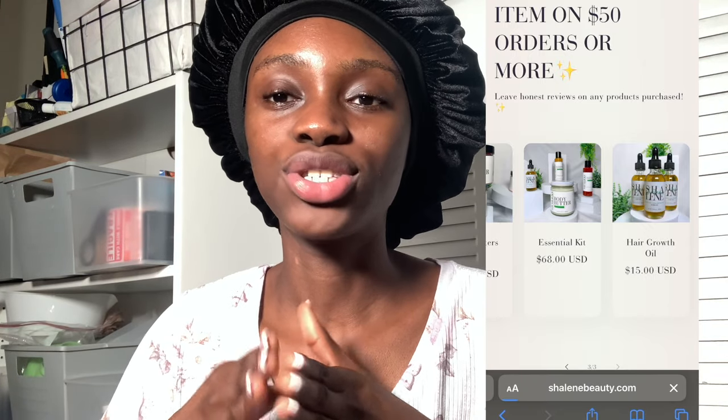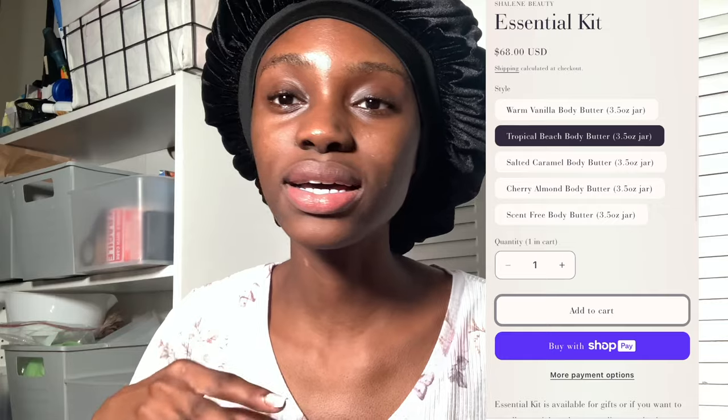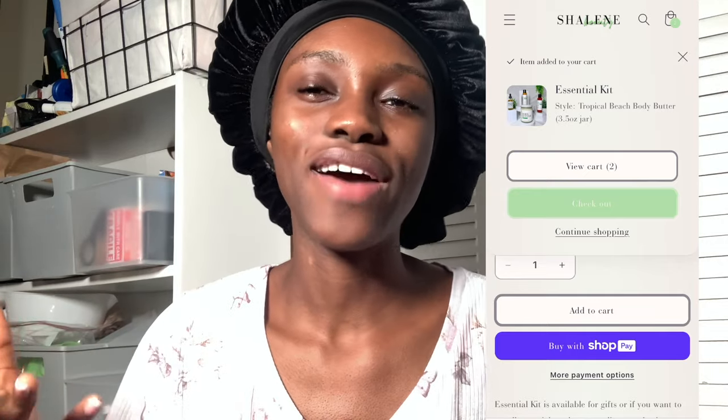If you guys don't know, I'm a small business owner. I own Chalene Beauty — it's a vegan and natural skincare brand. The link will always be in the description box below if you want to browse. Today is January 14th, and by the time I upload this video the sale will probably be over — we had 25% off but that ends tomorrow.